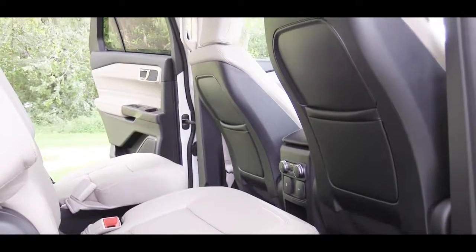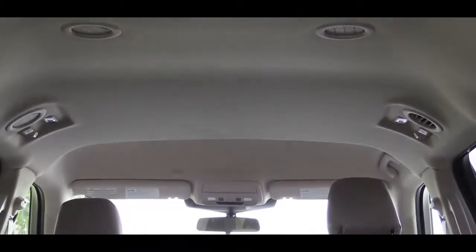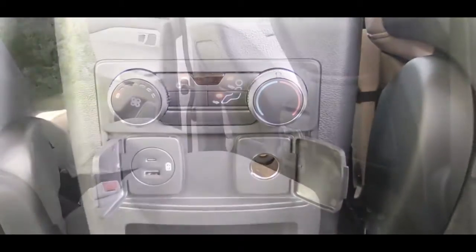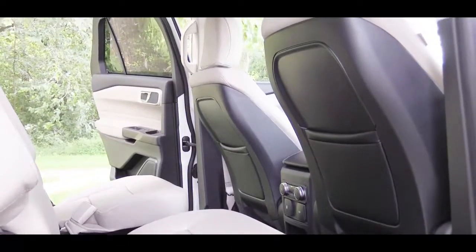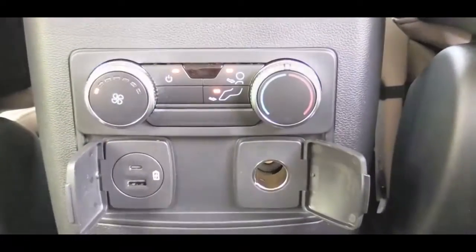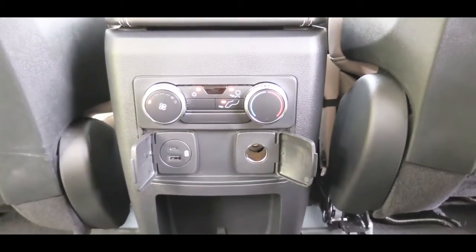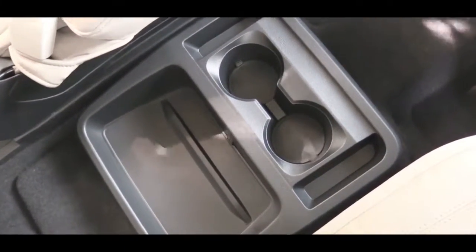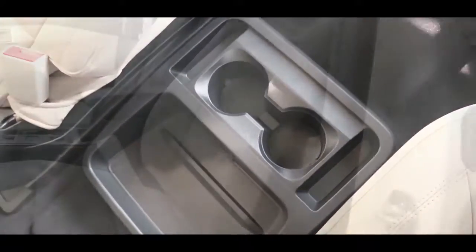Second-row legroom comes in at 39 inches. Rear ventilation is found on the roof of the Explorer, as in previous models, so all three rows stay comfortable. Tri-zone climate control comes standard for all trim levels, and there are optional rear sun shades for the second row. Second-row heated seats are found on the Limited trim level and up. For second-row passengers there are plenty of charging ports including a USB charger and 12-volt power outlet, and with the captain's chair setup there are also cup holders and a little tray storage area in between.